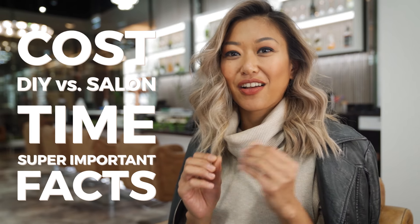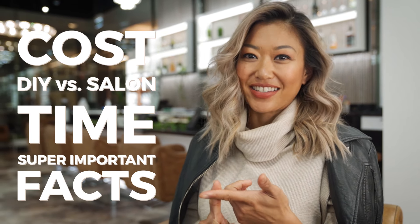We're going to be talking about the cost, the difference between DIY and a salon experience, the time needed and some super important facts that you need to know if you want to get great results and have a great experience.